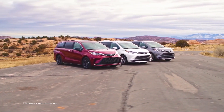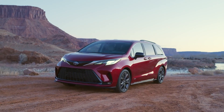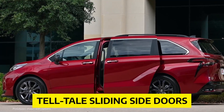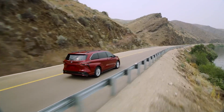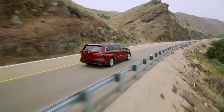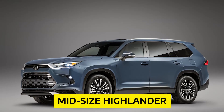Toyota aimed to make the 2022 Sienna look more like an SUV than a conventional minivan, and they nailed it. Despite the telltale sliding side doors, the Sienna's muscular body sides, roof rack, and flat hood give it an SUV-like appearance that easily blends in with Toyota's other SUV models like the midsize Highlander and full-size Sequoia.